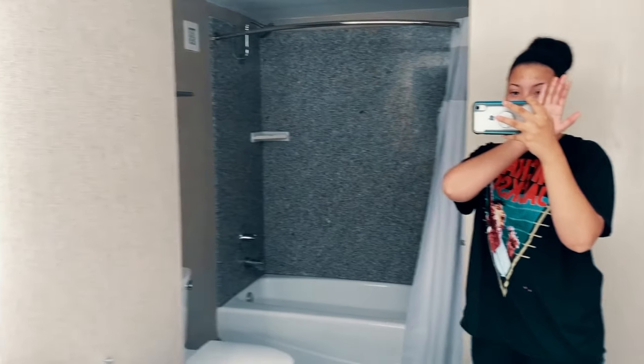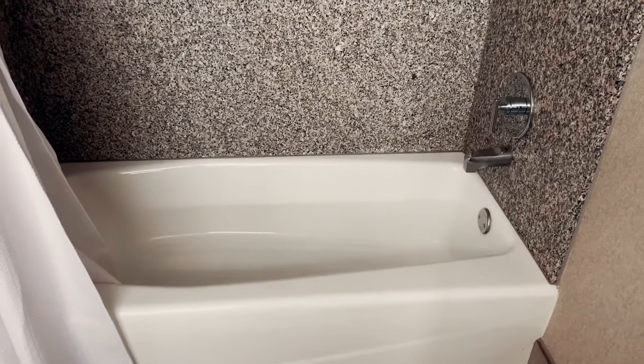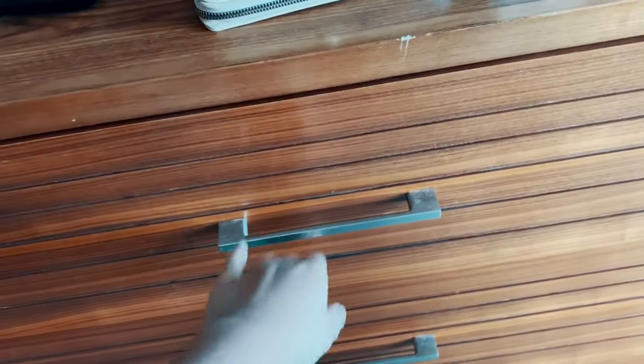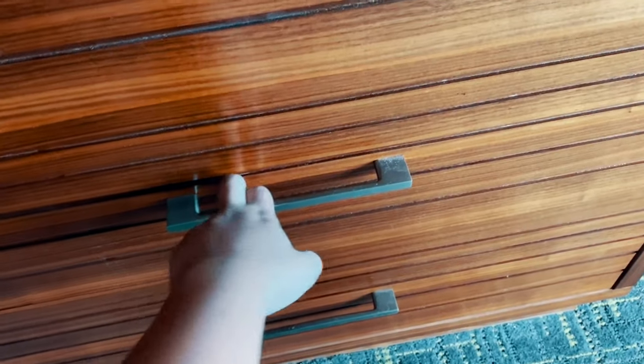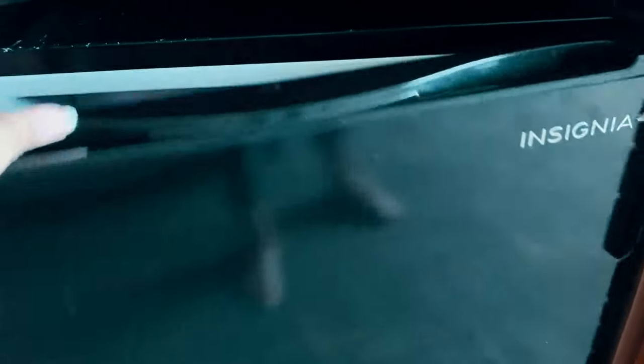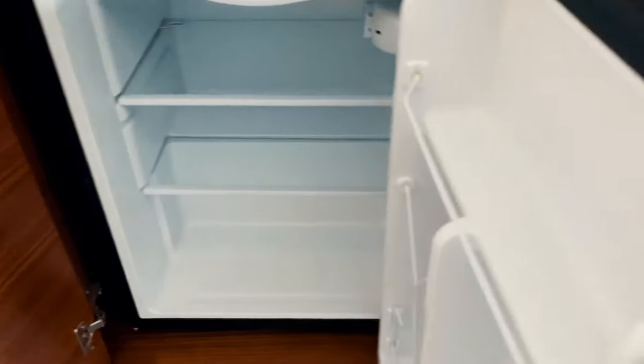Ignore how I look right now, but wow — a bathtub! I could have literally packed my bath bombs. This is a very nice shower and it's so big. I have a lot of drawer space, which I'm so excited about because I packed a lot of clothes. And oh — the refrigerator!